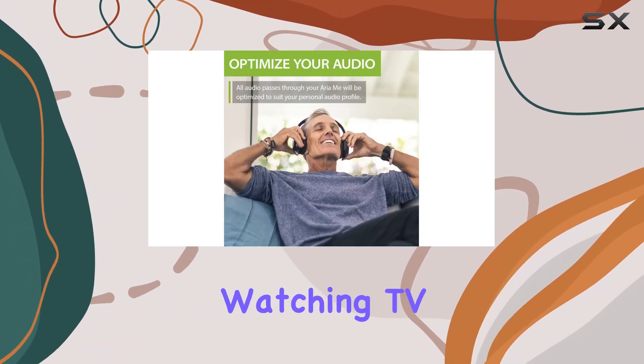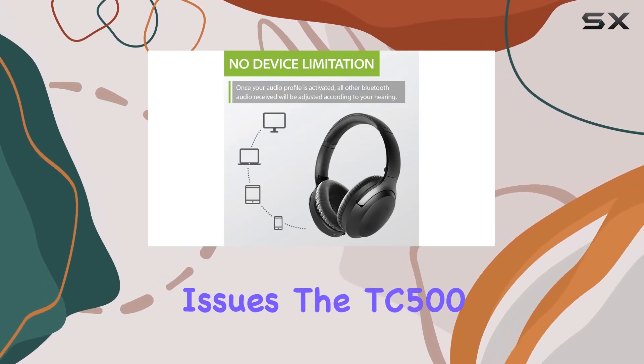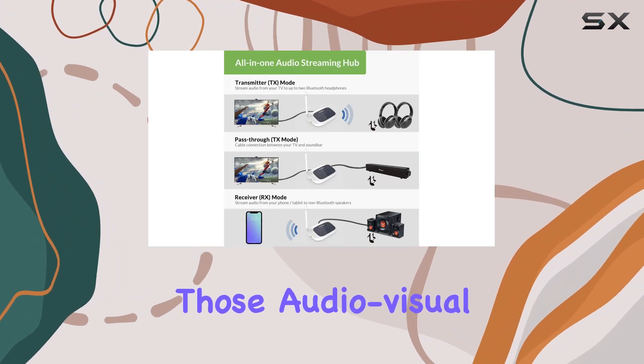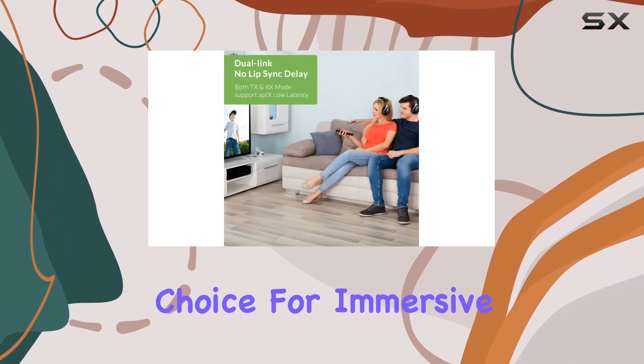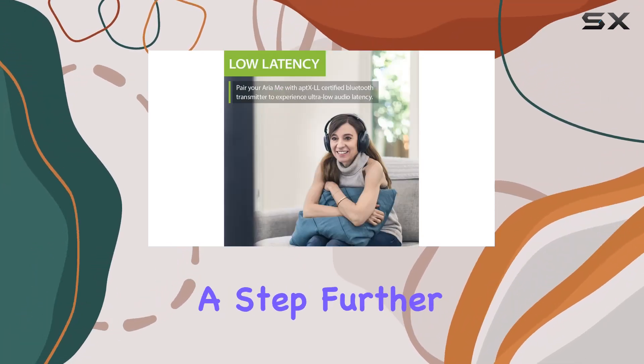No more lip sync delays. Imagine watching TV or movies without annoying lip sync issues. The TC500 supports aptX Low Latency, virtually eliminating those audio-visual lags, making it your go-to choice for immersive entertainment.